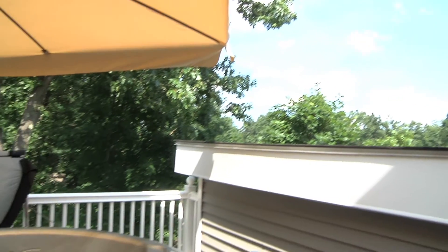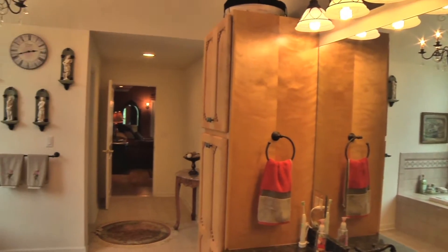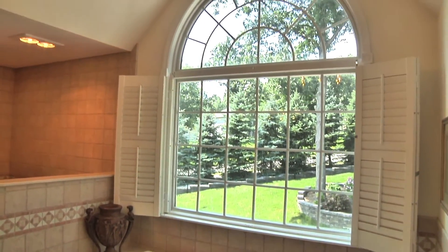Right off the bedroom is a private deck and hot tub. The master bathroom is right out of a magazine, with tumbled marble throughout, dual sinks, jacuzzi tub, and a separate step-in shower you might never want to leave.